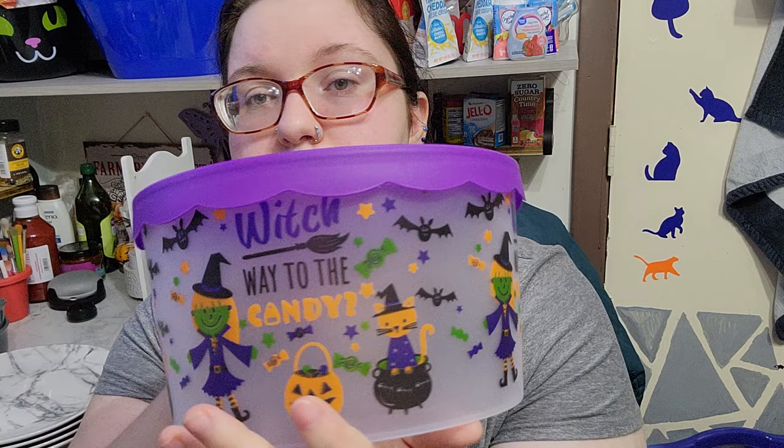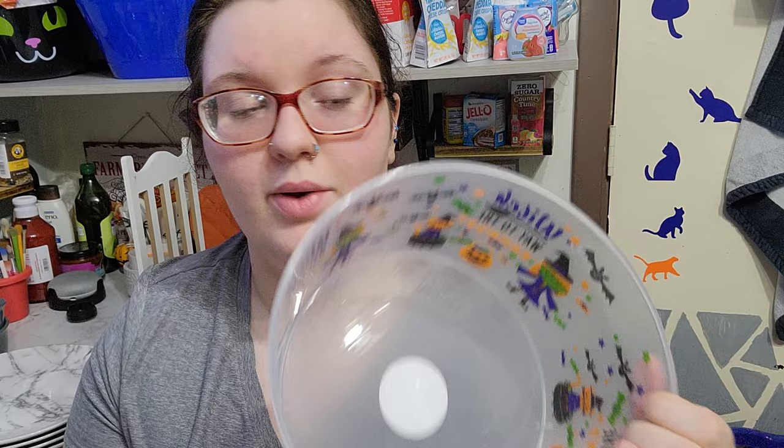I picked out this really cute Halloween container that says 'Which Way to the Candy.' There's a lot of room in it, so I got it in the event that we make keto cookies or anything like that.